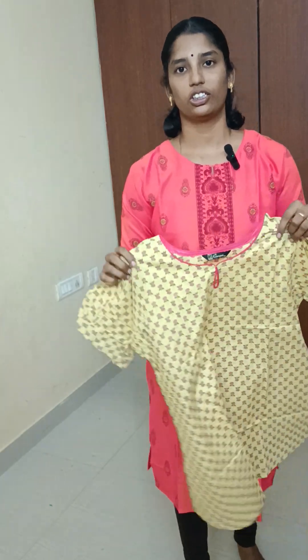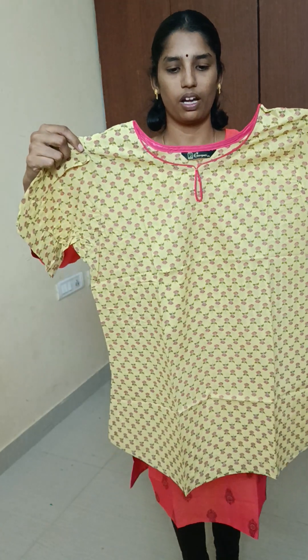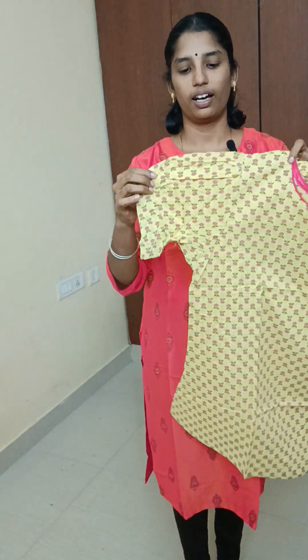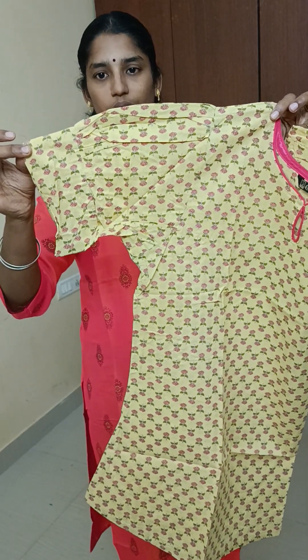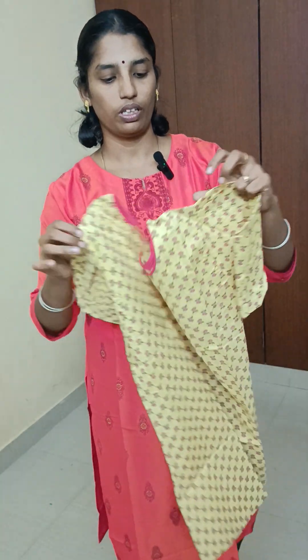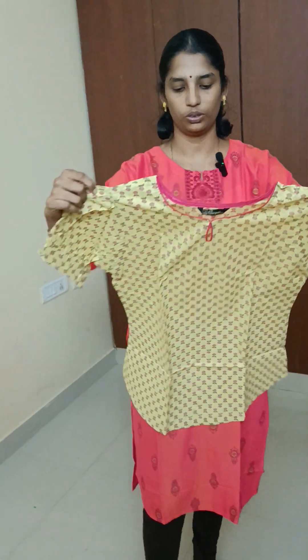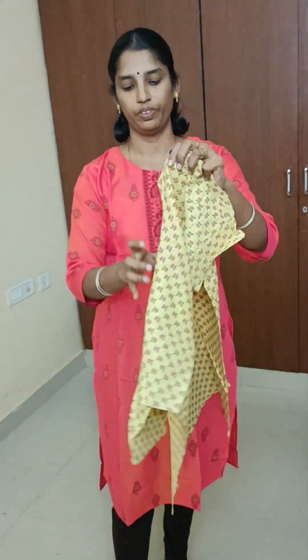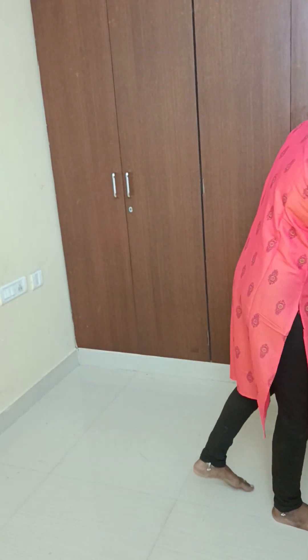There are a lot of designs, so you can follow us on the channel — we will show you daily updates. Next, we have a Supraana Buddha print. Priced at Rs. 325, free shipping. L, XL, XXL sizes available.